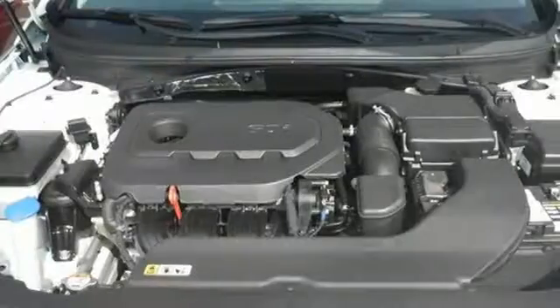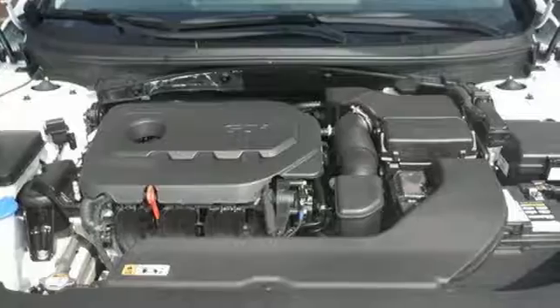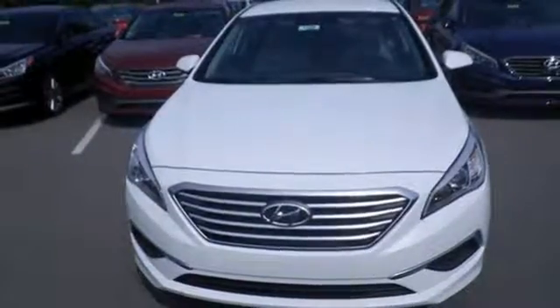Strength, space and sophistication contribute to a more satisfying experience every day. Come see this Sonata today.